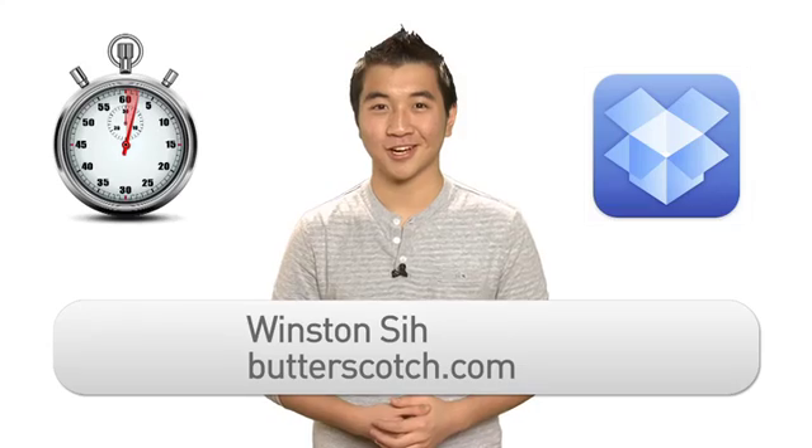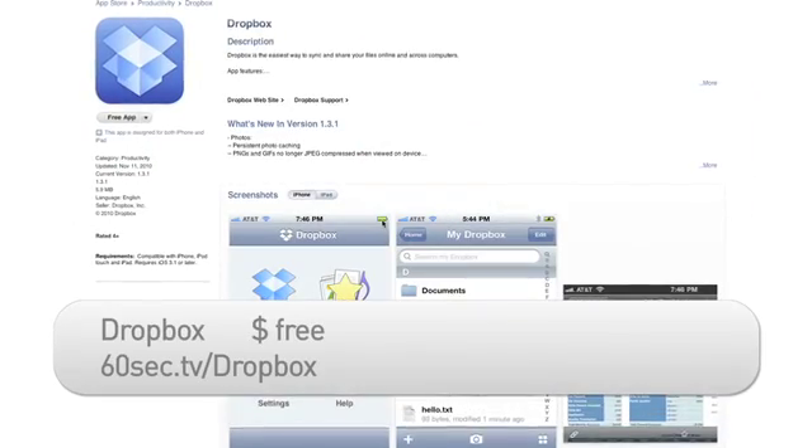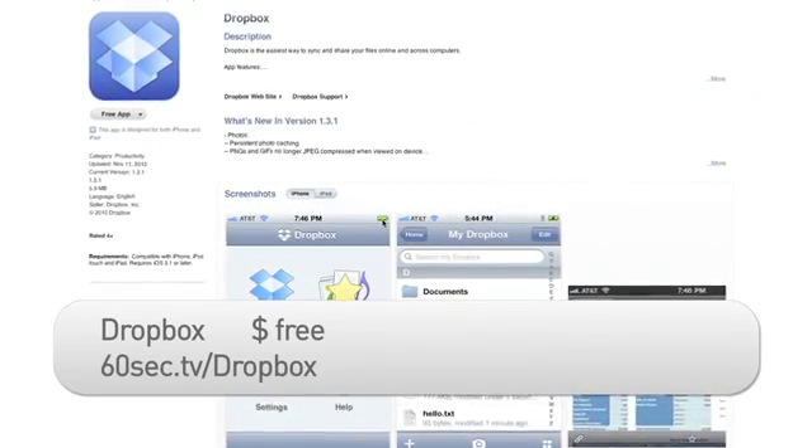Hi there, I'm Winston C with Butterscotch.com. Dropbox offers a great service that allows you to store and sync files online so that they're accessible from multiple computers. Now with the company's free iPhone app, you can access your Dropbox files on the go.